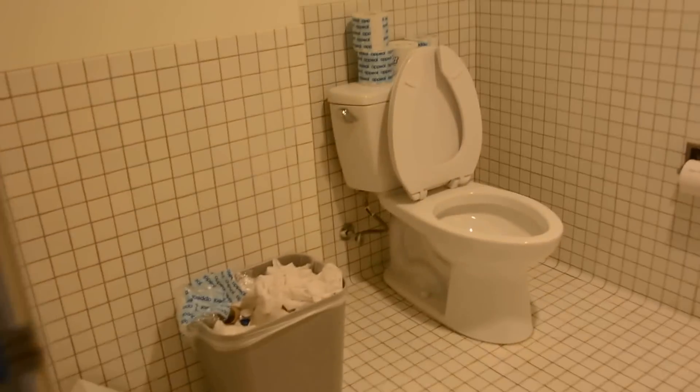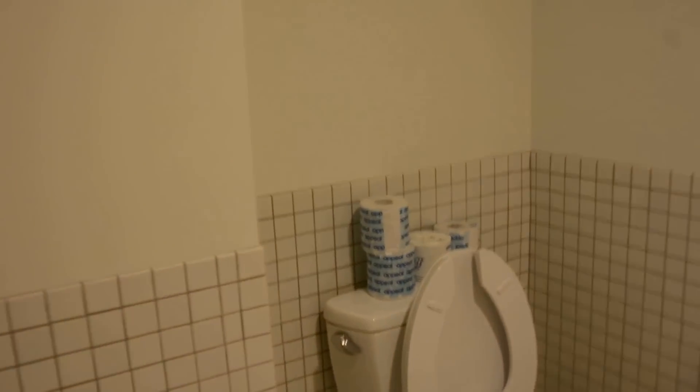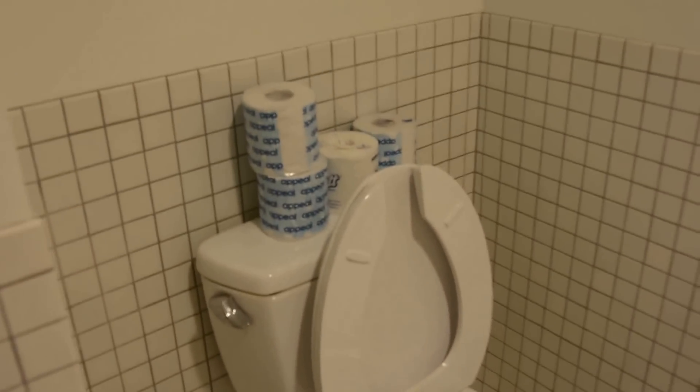Here's the toilet. The toilet paper is refilled once every week. Shower.